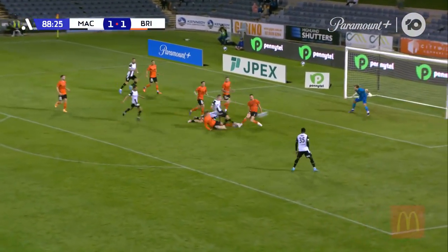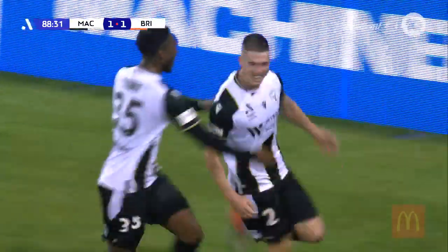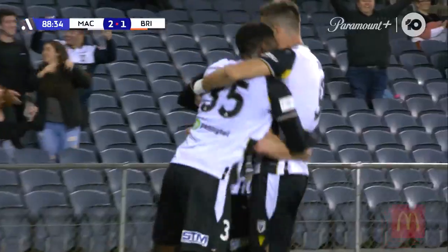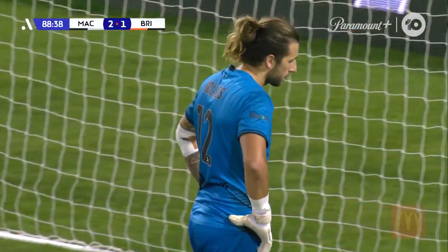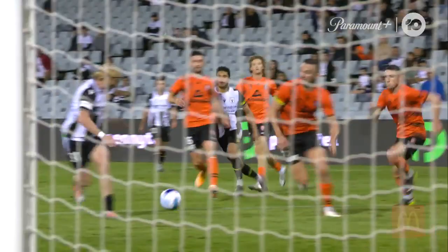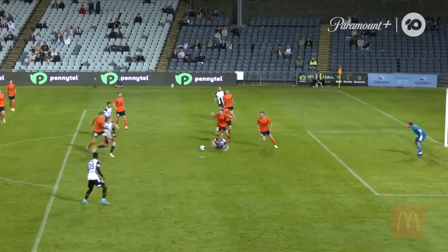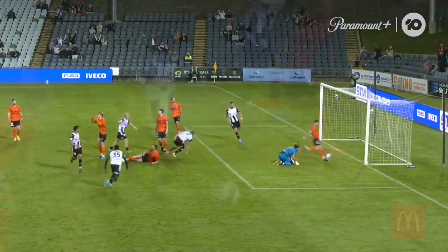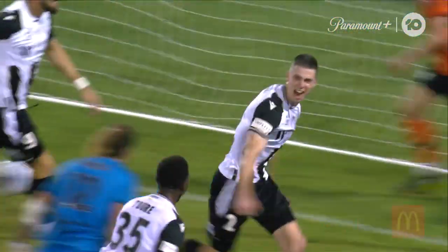Rose goes to ground — McGuane. Heartbreak for Brisbane and MacArthur — just like the first half, a goal against the run of play at the end. First goal in MacArthur colours for Jake McGuane — and it could be so vital to the top six race. Great work from Cooley and Davila on the Harvey Norman replay. Lockie Rose looked to wriggle clear but he couldn't quite do it — and it's the local kid Jake McGuane who fires the ball into the roof of the net.